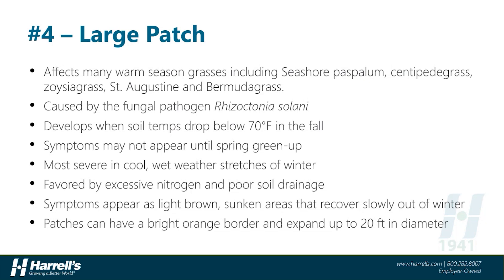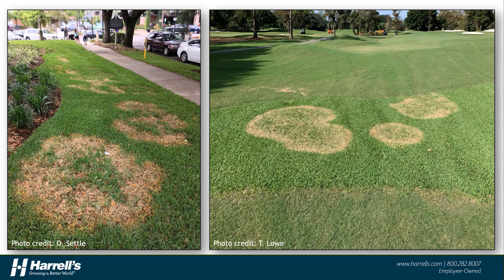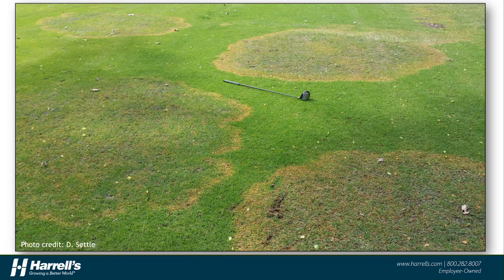As well as in areas where soil moisture is excessive and drainage is poor. You can spot large patch by the size of the patches, which can often be up to 20 feet in diameter. Symptoms will start as light brown, sunken areas, which are often noticeably slow to recover when coming out of winter. Sometimes we'll even see bright orange borders associated with this disease. Here we can see two examples of large patch on two different kinds of warm-season turfgrass — maybe one of the more photogenic turf diseases out there. The orange ring and sunken appearance of these patches are good giveaways that we're dealing with large patch here on a golf course fairway.